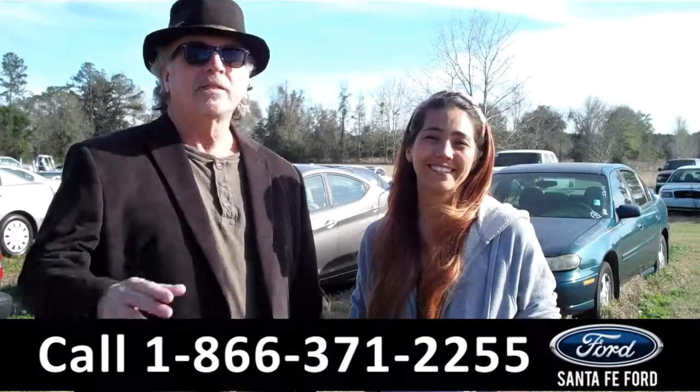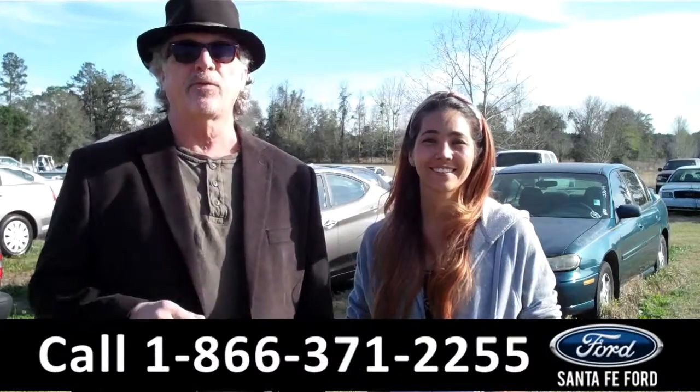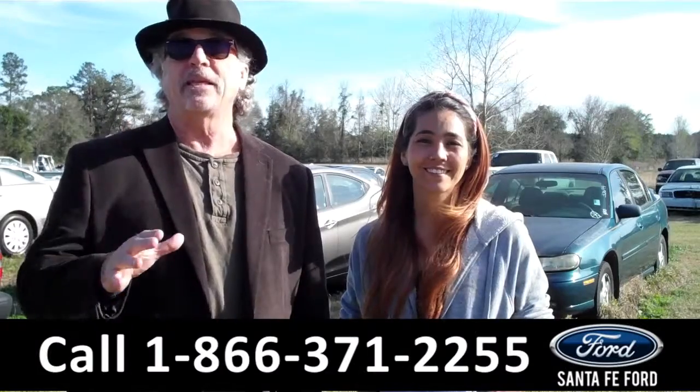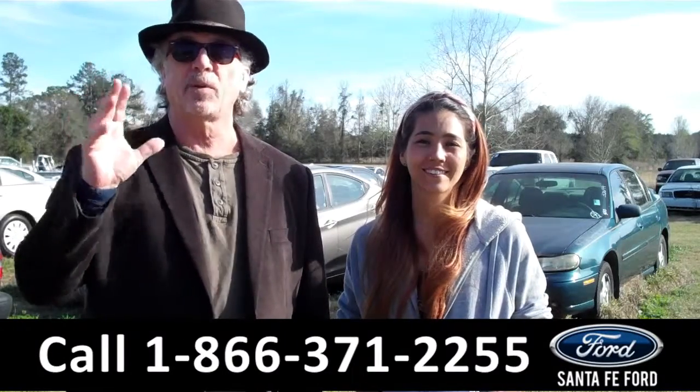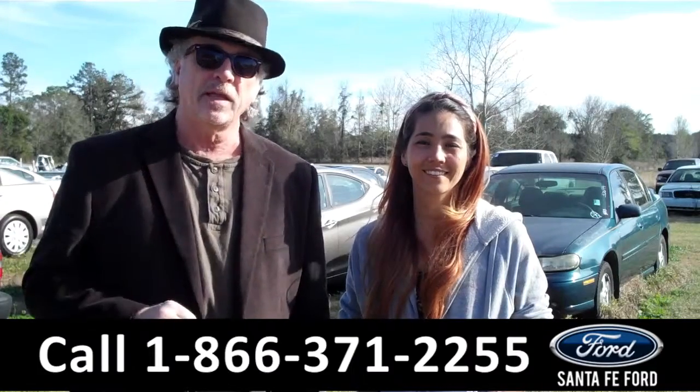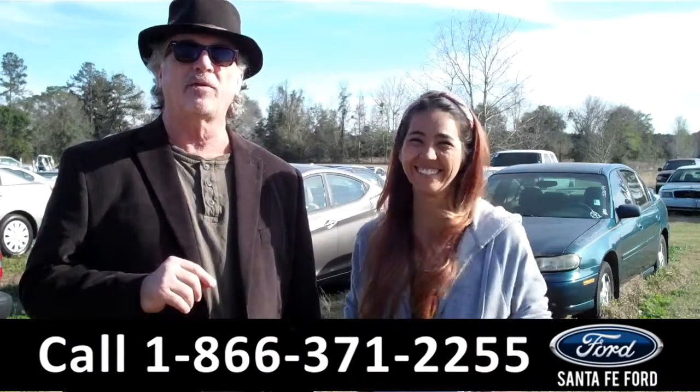Hey, this is Randy, and I'm Corinne, SantaFeFord.com near Gainesville, Florida, I-75 at exit number 399. Today we're standing in our bargain corral. These cars aren't perfect, but they're cash cars at bargain discount prices. I want you to stay tuned — Corinne has details on one of them right now.